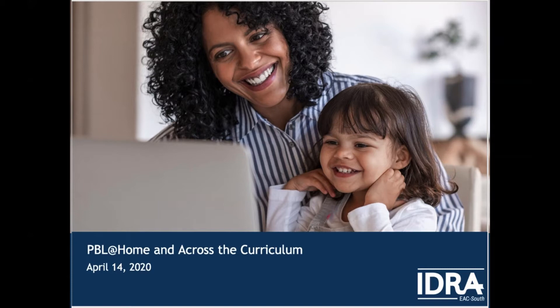It is now two o'clock and we will begin our webinar. Thank you everyone for joining us. And now Dr. Stephanie Garcia to provide us with the introduction.